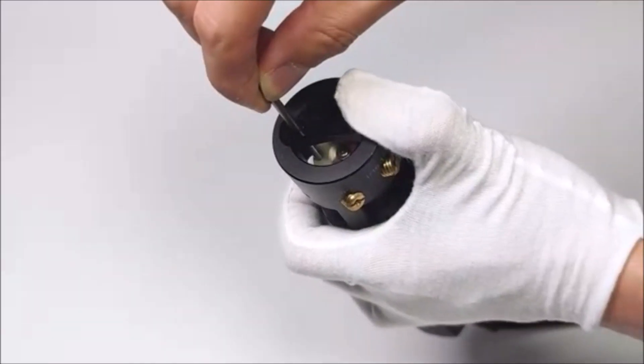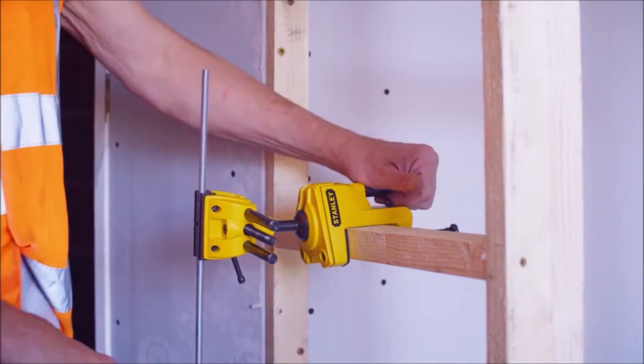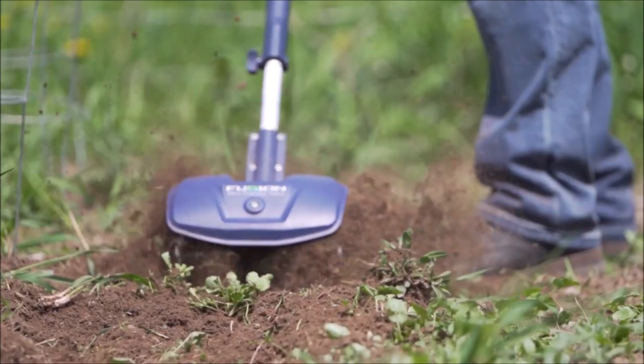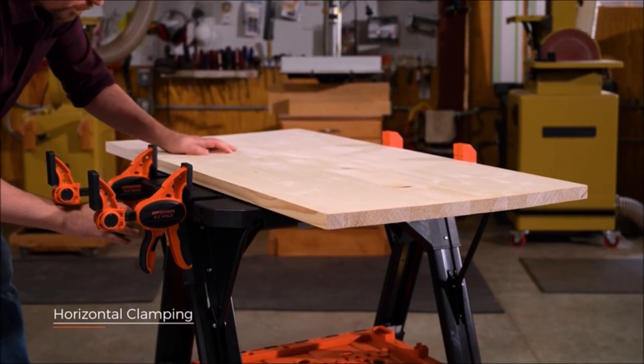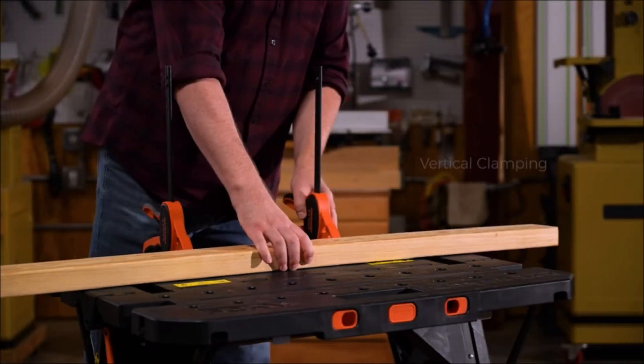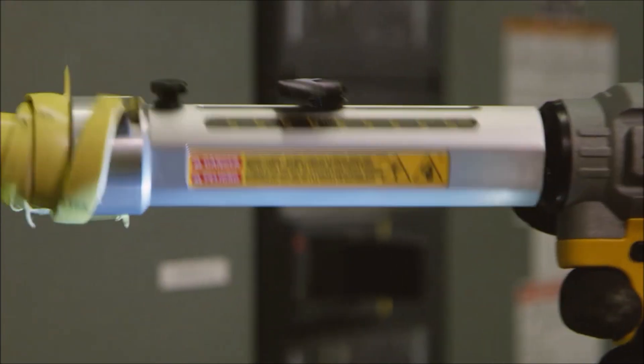Hey there, DIY enthusiasts! Welcome back to our channel, where we bring you the latest and greatest tools to take your projects to the next level. In today's video, we have 10 incredible tools that will revolutionize the way you work. From precision to power, we've got it all covered. Without further ado, let's jump right in.